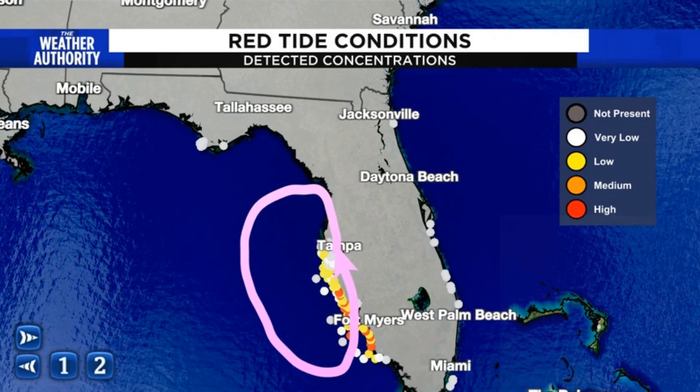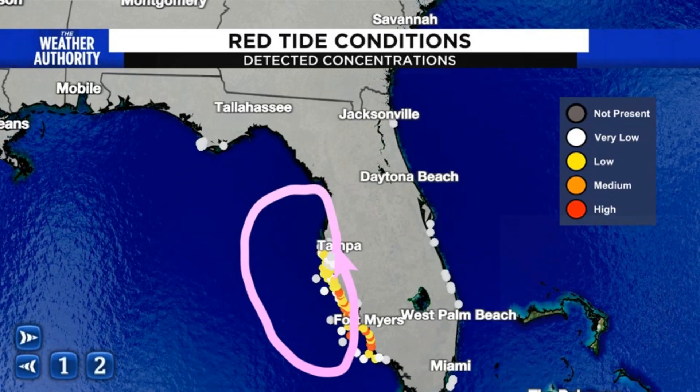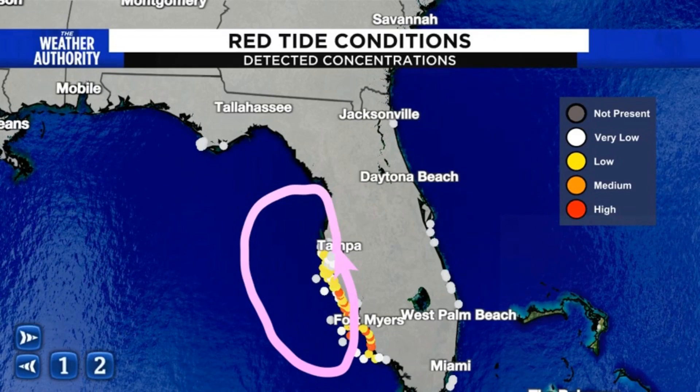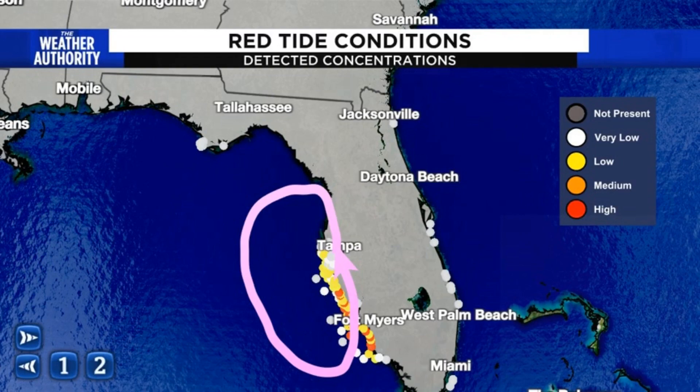That unfortunately leads not only to fish kills, but a lot of issues with marine life, including organisms. It kills plants, other types of algae, and unfortunately other types of animals as well right along the coastline.